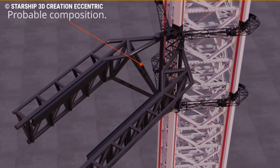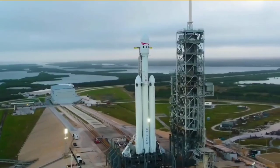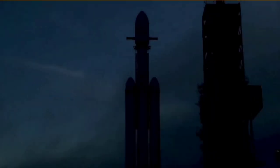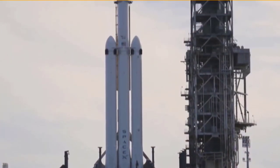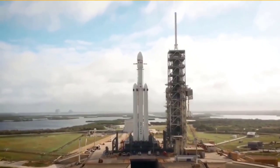Launch towers for rockets are nothing new. NASA explains that the fixed service structure at Kennedy Space Center's launch pad 39A, used for rockets like the SpaceX Falcon 9 and NASA's space shuttle, measures around 347 feet from ground to the top of the lightning mast. It features three swing arms for access to a shuttle placed on the pad, ideal for emergency exits for astronauts.